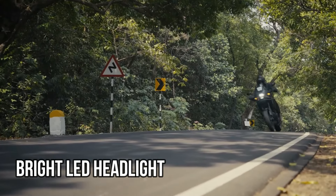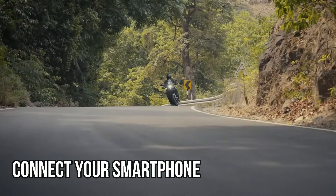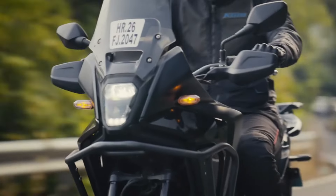A bright LED headlight makes night rides safer, and the 5-inch TFT screen with Honda Road Sync lets you connect your smartphone easily, controlled by a simple backlit toggle switch. The Honda NX500 is ready to take you on your next adventure.